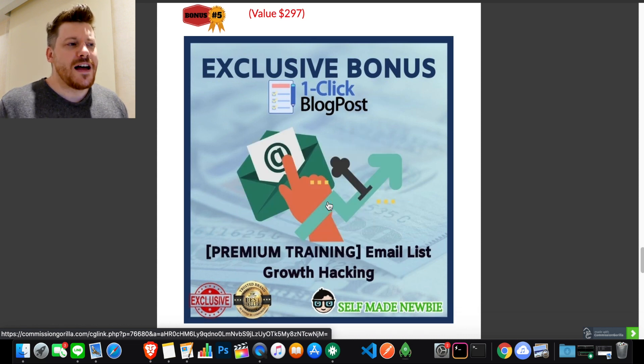Bonus number five goes a little bit deeper — this is going to teach you how to grow an email list. There are two parts to it: how to build the list and the best ways to do it, which also goes hand-in-hand with the copywriting and persuasion bonus. Then there's building that list, nurturing it, storing it, managing it, and using it as a real resource to make money. You've probably heard the saying 'the money's made in the list' — it's true. Probably 50%, if not over 50%, of my money is made in the list. You'll also get all the vendor bonuses on offer.